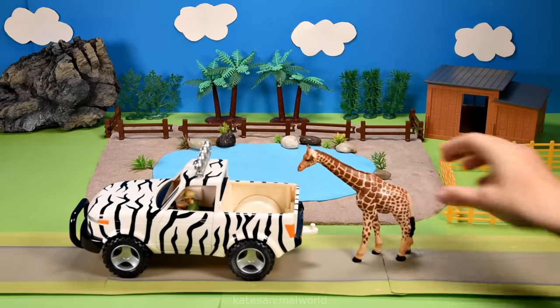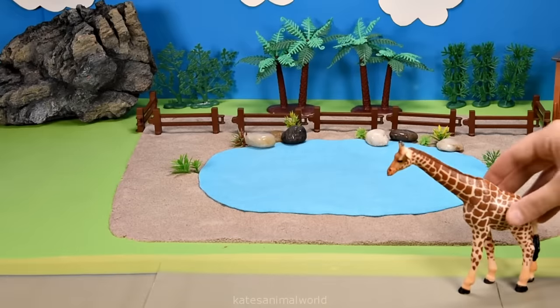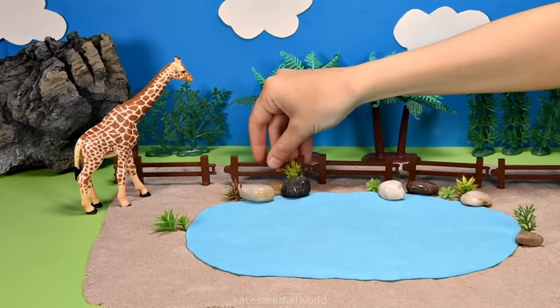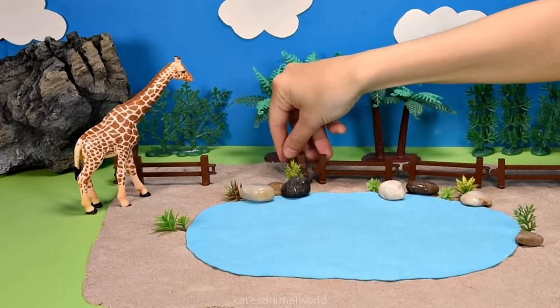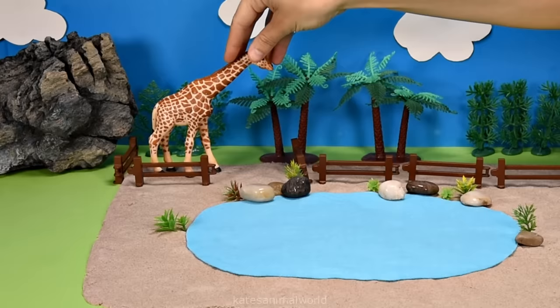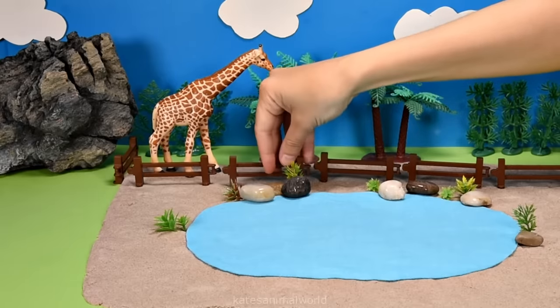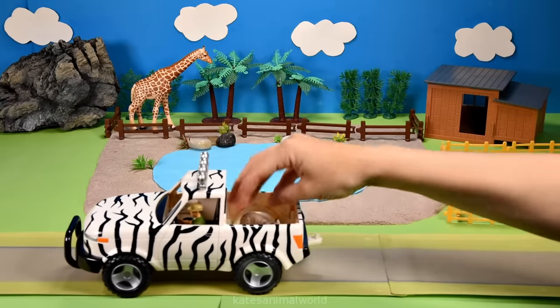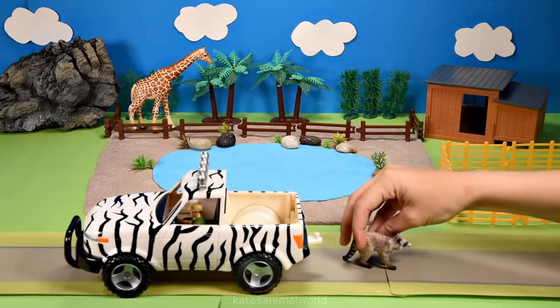Who's in the back? It's a giraffe! Giraffes usually eat leaves and buds on trees and shrubs, so hopefully they like this spot next to the trees. Don't forget to close the gate!